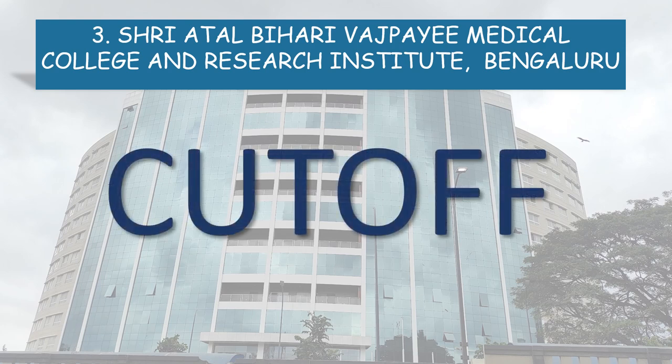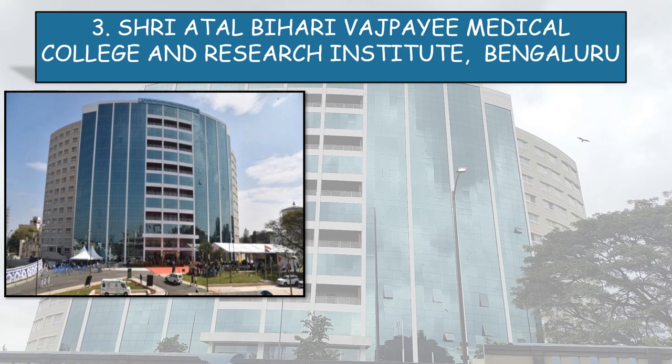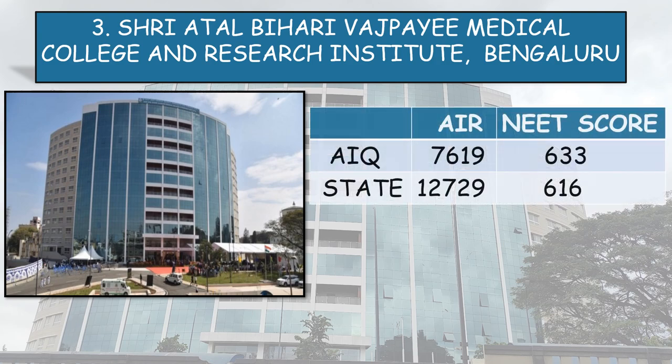Now, coming to the cutoff. First, let's go through the generalized cutoff of All India Quota and State Quota. All India Quota: All India Rank 7,619, NEET Score 633. State Quota: All India Rank 12,729, NEET Score 616.